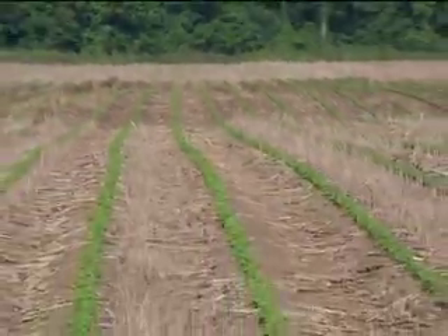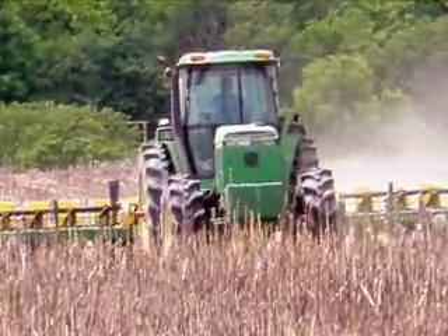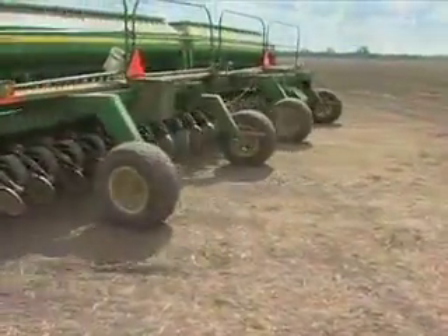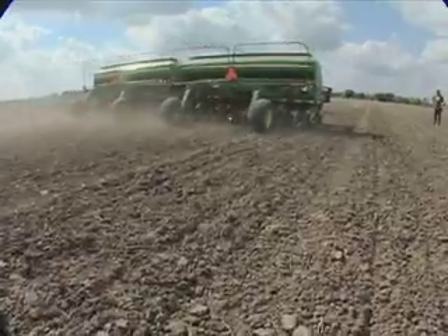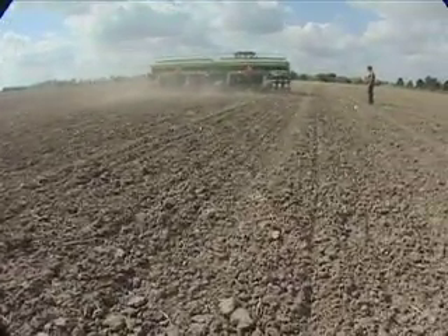We try to do as much minimum till as we can on certain crops. It depends on what type of ground you're in, but if we can get away with it, we like to drill some beans in some of our milo stubble or corn stubble. The wheat, we'll drill the wheat in. We'll also drill the beans into the wheat stubble. We can cut our costs by doing minimum till and cut down erosion.